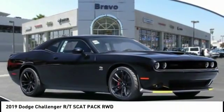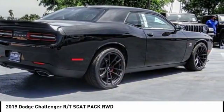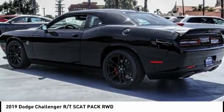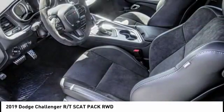Looking for the right vehicle? Check out the 2019 Challenger. Rated most appealing midsize sports car by JD Power and Associates, the Dodge Challenger delivers on style and performance.